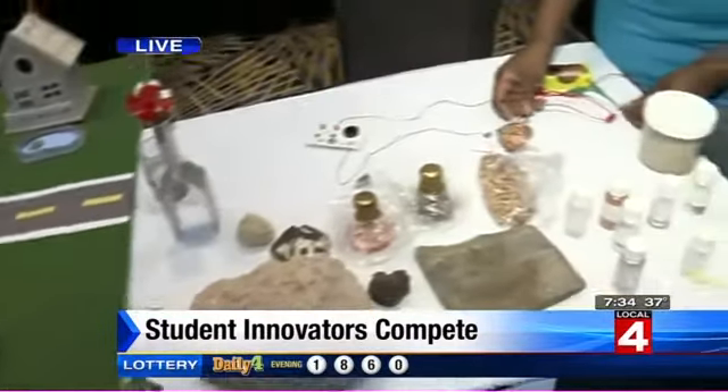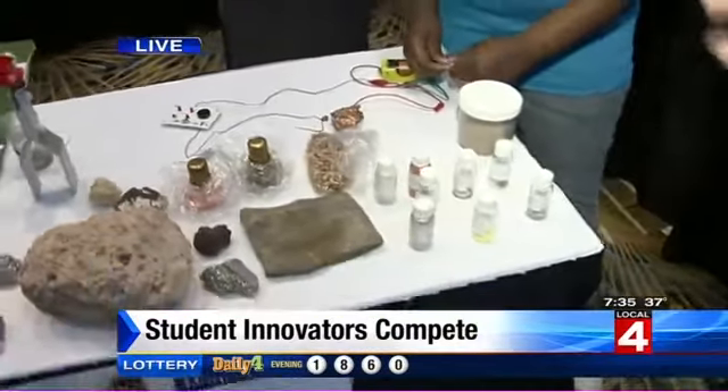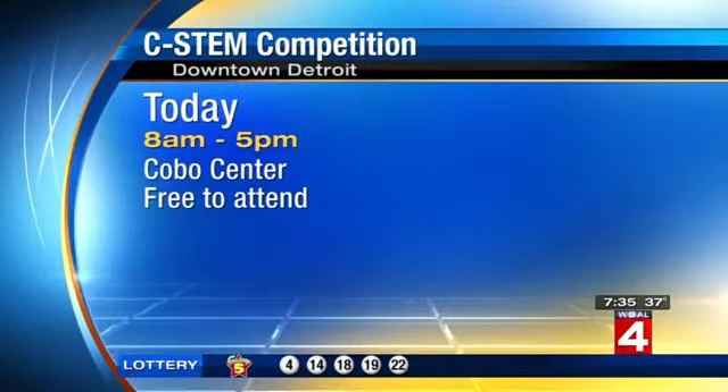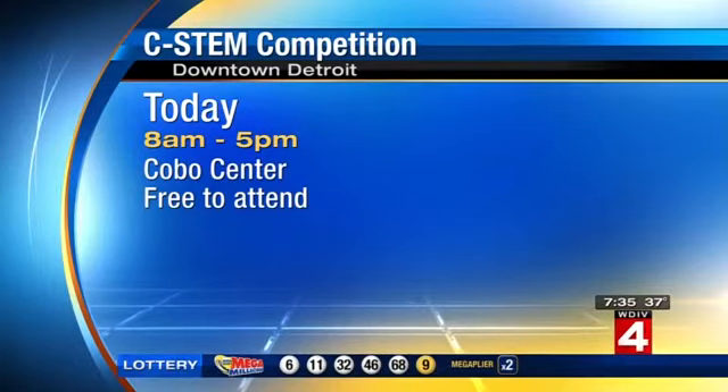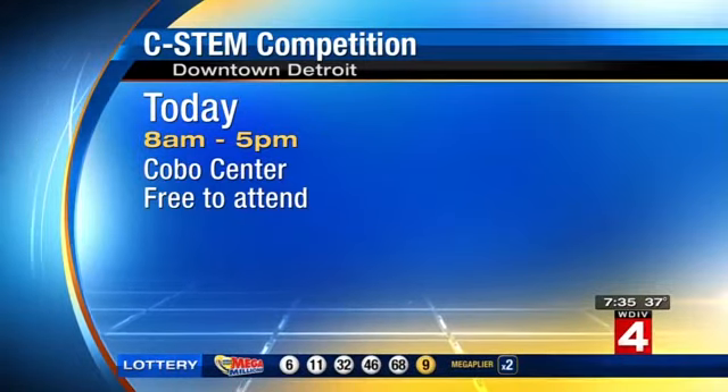That is unbelievable. Priya, thank you so much — you are so smart. If you want to come down here and see these smart kids, come down to Cobo Hall. The event is going on from 8 until 5 o'clock today, absolutely free to check out. That is a 7th grader and a 4th grader talking about chemical energy, alternative energy, and robots — and I'm just on TV talking. What happened?